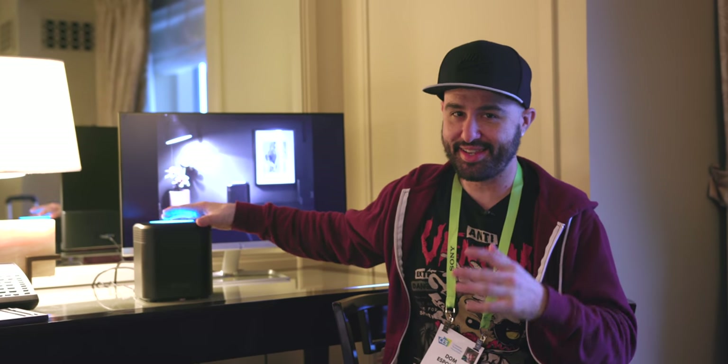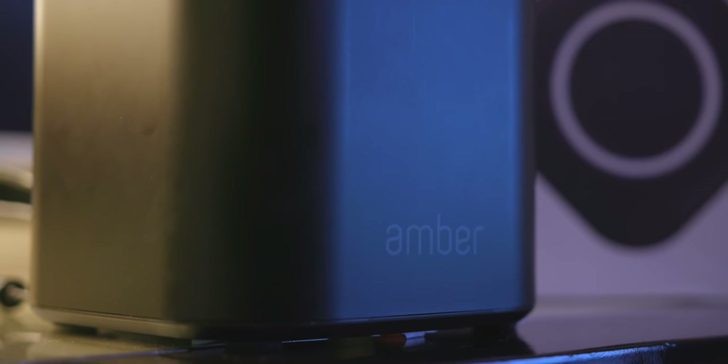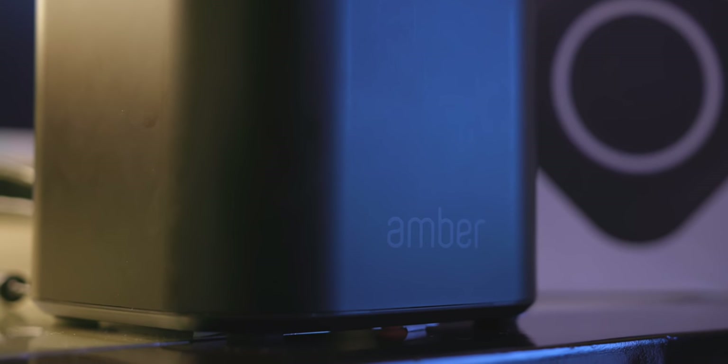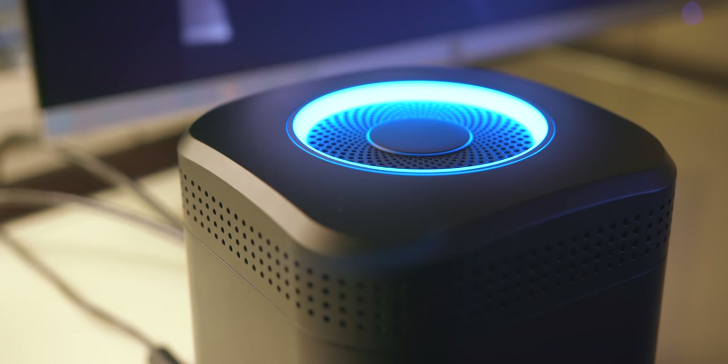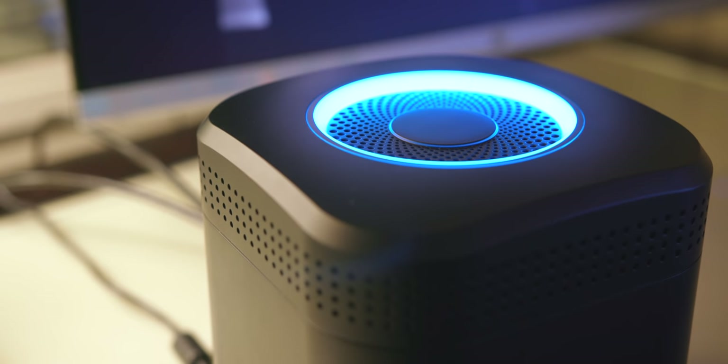First up we are checking out Amber right here, and this is the world's first all-in-one AI powered smart storage platform. Big shout out to Lattice Work for sponsoring this portion of the video. Basically, Amber is a combination of Google Photos, Dropbox, with a little bit of Apple TV just sprinkled in there, and everything you have can be stored on here from your phone.